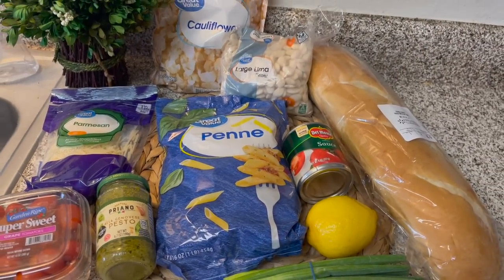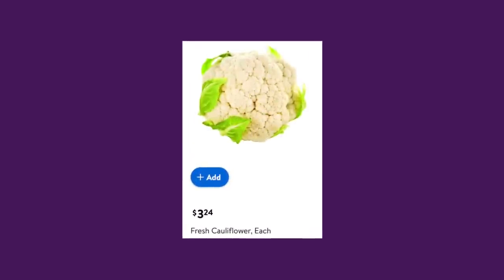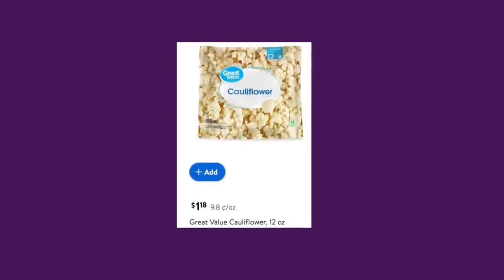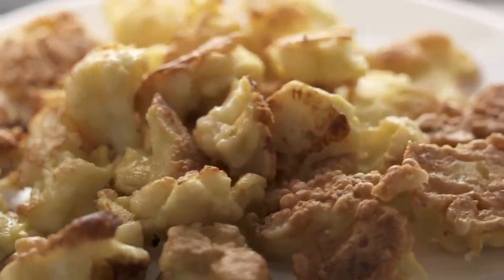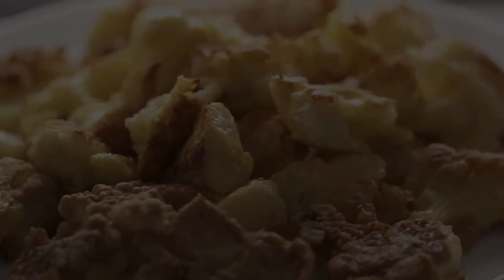The recipes I found called for fresh cauliflower, but those were over $3, which just doesn't fit into my budget. So I thought I'd try to make my recipes with the frozen cauliflower that costs $1.18 at my local Walmart. One of the recipes calls for roasting the cauliflower, so I'm not sure how that's going to turn out with the frozen, but I'm going to give it a try and give you my honest opinion.